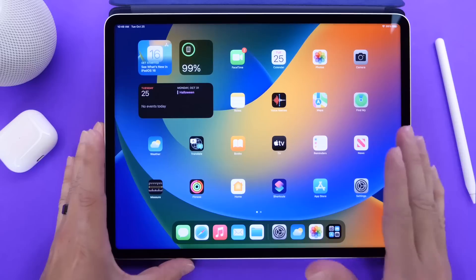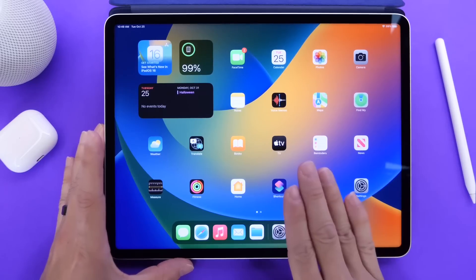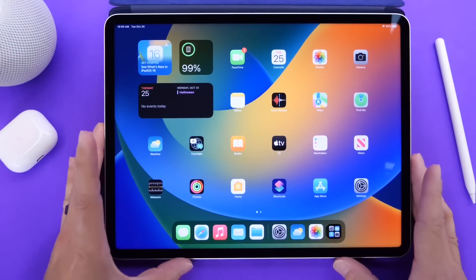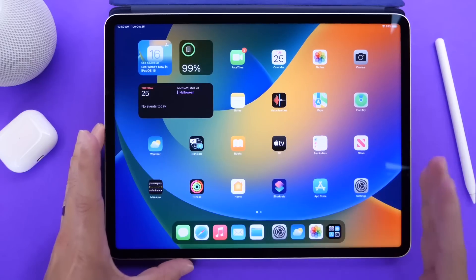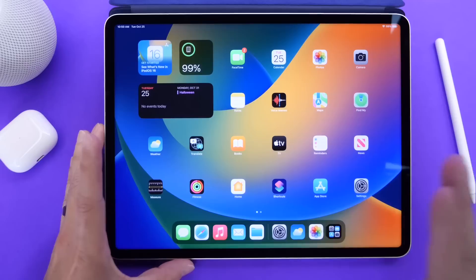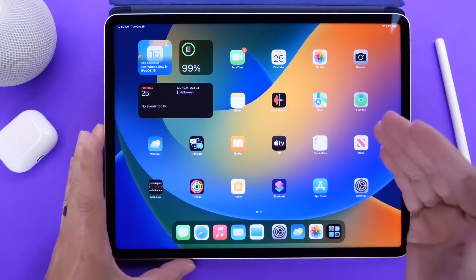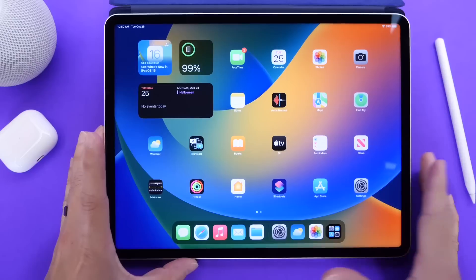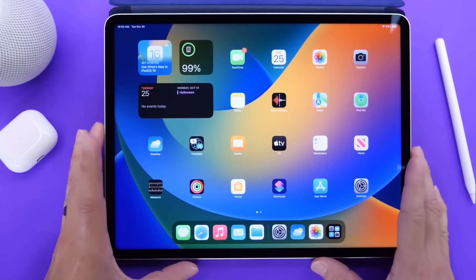Something that was different this year — Apple never released iPadOS alongside iOS. They actually released it a month later, which is something that's definitely different. Apple usually releases iOS, iPadOS, tvOS, watchOS, and macOS at the same time, but this year iPadOS and macOS came a month later, which tells us that Apple is definitely looking to improve iPadOS, and it's sort of in a hybrid state.